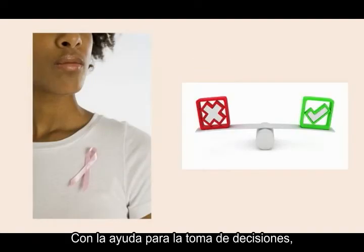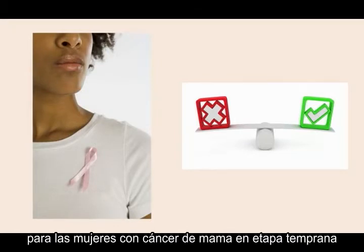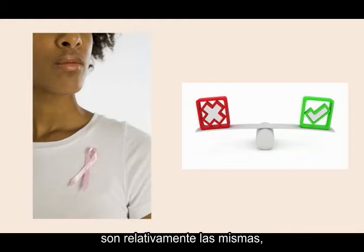Using a decision aid, you would learn that mortality rates for women with early-stage breast cancer are relatively the same whether they choose lumpectomy, which is removing just the cancerous tissue, or mastectomy, which involves removing the entire breast.